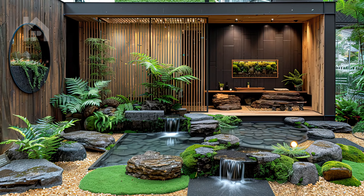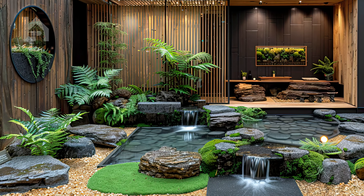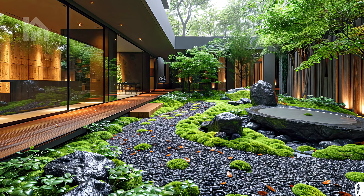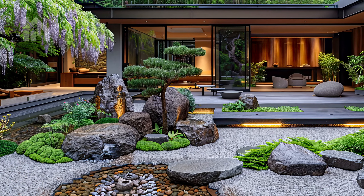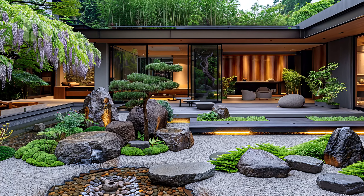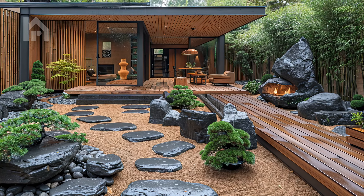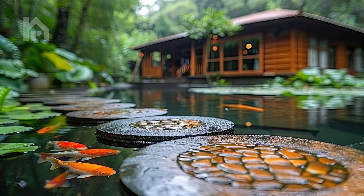Its waters glisten in the sunlight, casting reflections upon the surrounding lush green moss that carpets the ground. Tall bamboo shoots sway gently in the breeze, their rustling leaves adding a soothing soundtrack to your contemplative stroll. As you continue to explore this peaceful oasis, you feel the weight of the world lift from your shoulders, replaced by a sense of serenity and harmony with the natural world.